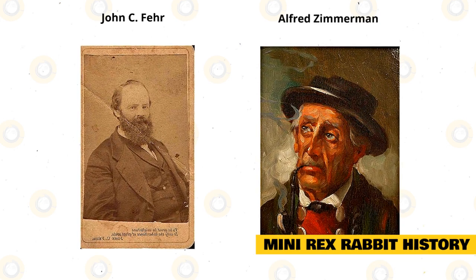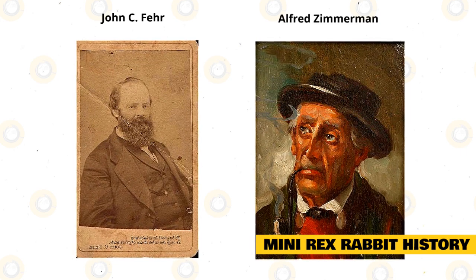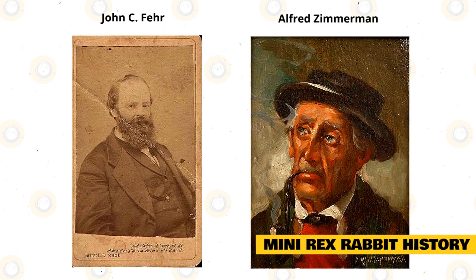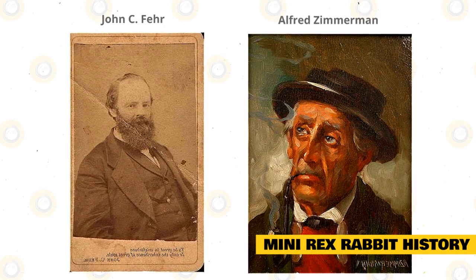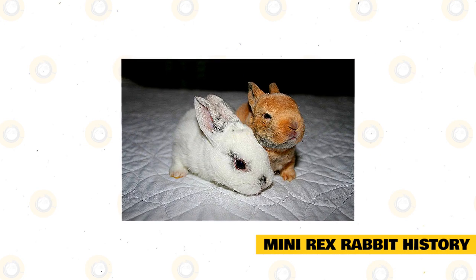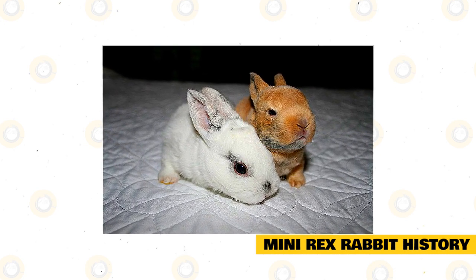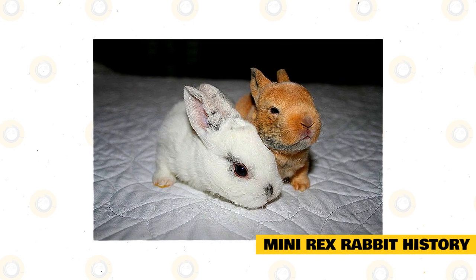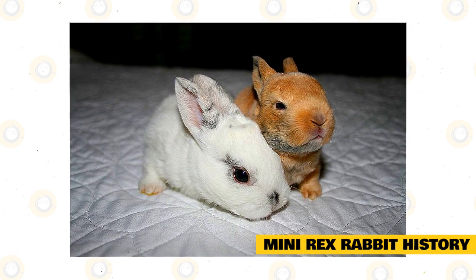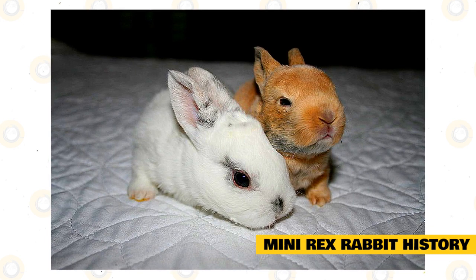The Rex rabbit was brought into America in 1924, just after the Paris International Rabbit Show, by John C. Fair and Alfred Zimmerman. The two were well-known rabbit breeders — pioneers, if you will — in the United States at the time. The word 'rex' refers to a genetic mutation of the animal's fur known as rexed fur. The fur lacks the longer guard hairs usually found in animals with short fur coats. As each of the short hairs in a rexed fur coat is generally evenly short in length, that gives the fur a soft, plush feel that most people would describe as velvety.